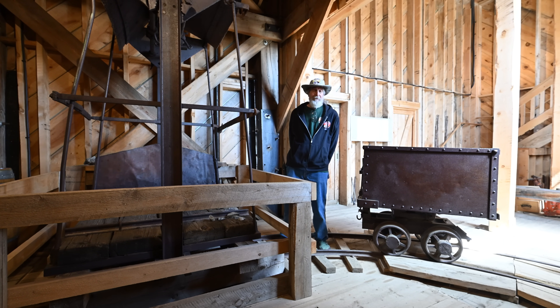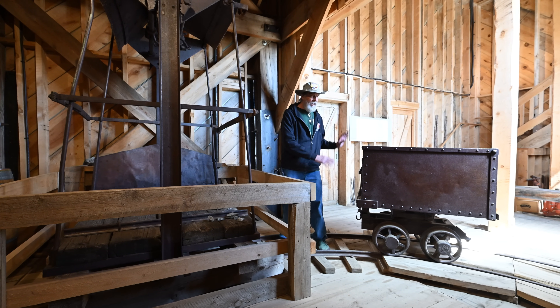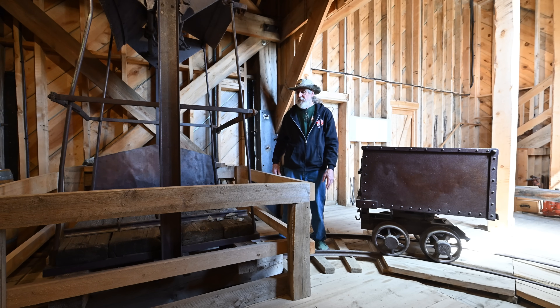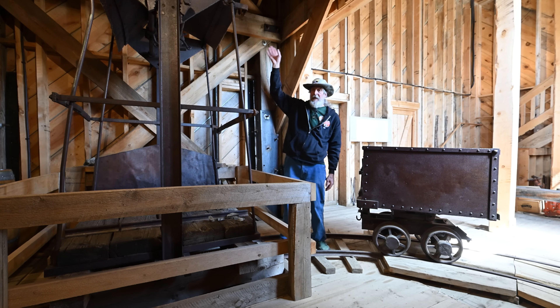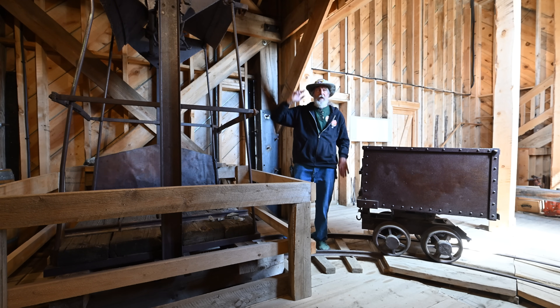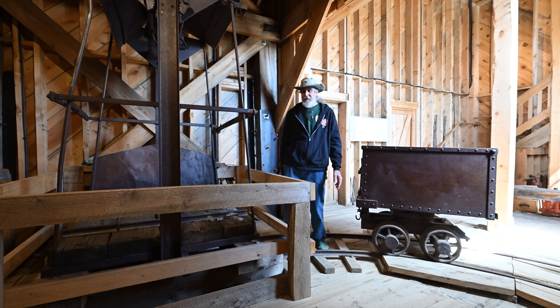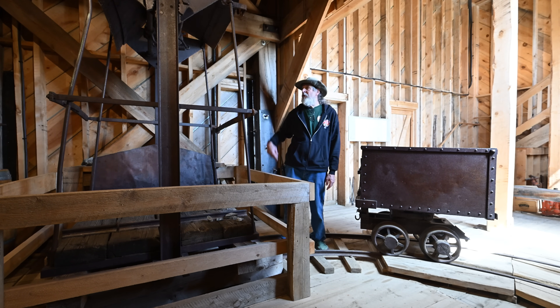The mine cars would go out the door onto the waste dump if it was waste. If it was ore, it would go up one more level, and then it would go across the trestle about 400 feet to the mill, where it would be processed to get the ore out.